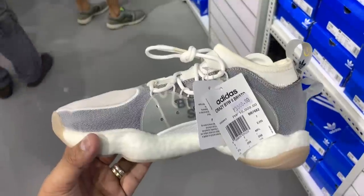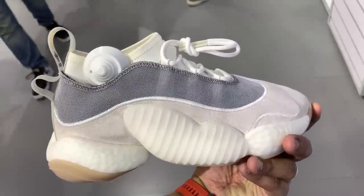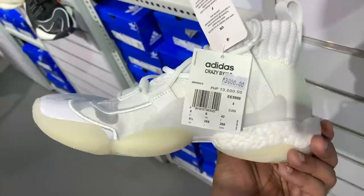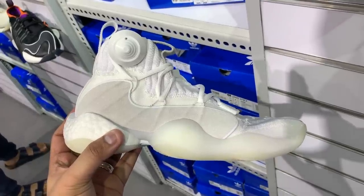We have a Boost U Wear 2 Bristol collab in different shades of white and gray, usually 10,000 pesos, 70% off, down to just 3,000 pesos — I was keen on buying this one but couldn't find it in my size. Apart from the Boost U Wear 2, we also have the Boost U Wear X — their basketball variant with better foot containment and lockdown. The Boost U Wear X Bristol collab with a white transparent vamp and all-white upper is also 70% off from 10,000 down to just 3,000 pesos.